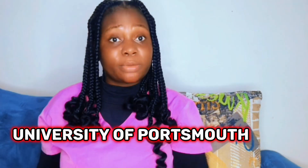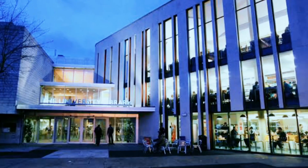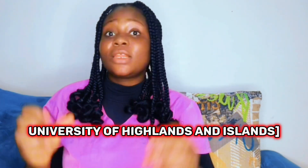Moving on, we have the University of Portsmouth. They offer a dental hygiene and dental therapy program which prepares students with the knowledge and skills needed to excel in their careers. Portsmouth is a vibrant city with a low cost of living compared to other cities in the UK, making it an affordable option for those looking to manage their expenses while studying.